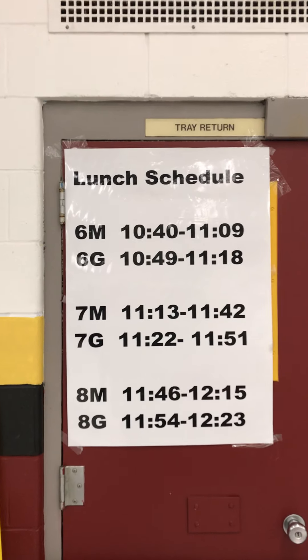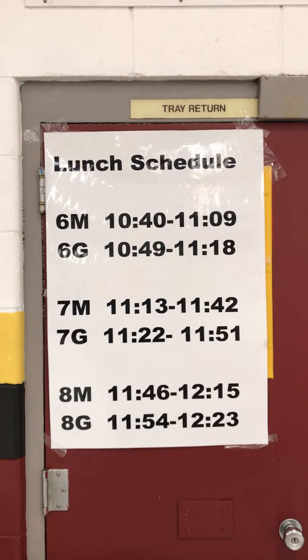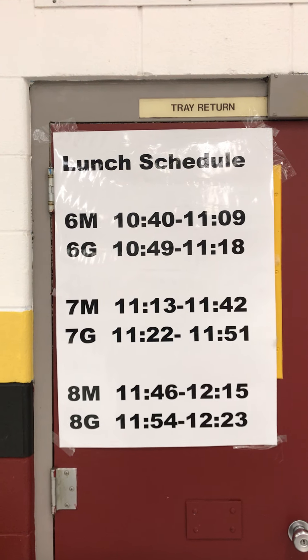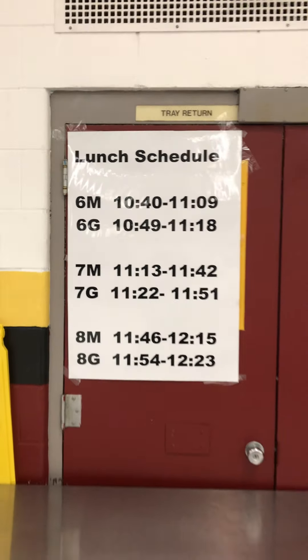Sixth grade maroon people, I'm showing you the lunch schedule and it's not an optical illusion. You come to lunch at 10:40 and you will leave lunch at 11:09.